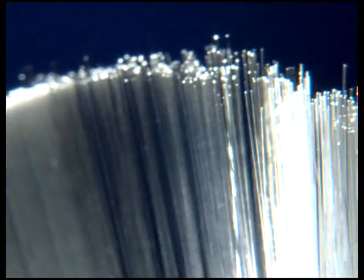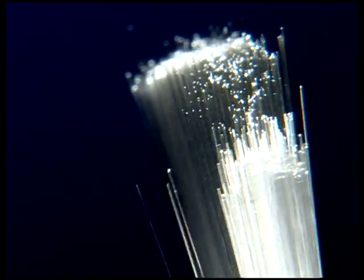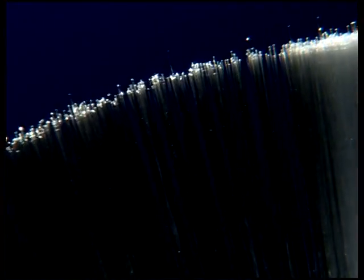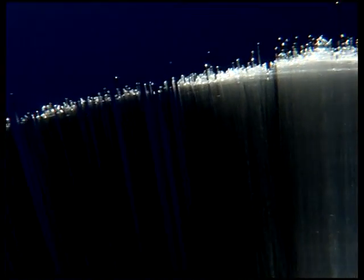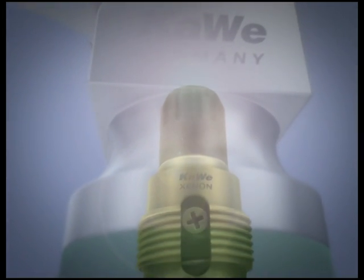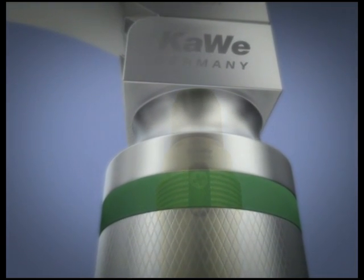The fiber optics of the Mega Light system consist of more than eight thousand individual high-performance fibers. In all Carvey fiber optic systems, the extremely bright light source resembling daylight is a xenon lamp. It is mounted perfectly protected in the top of the handle.